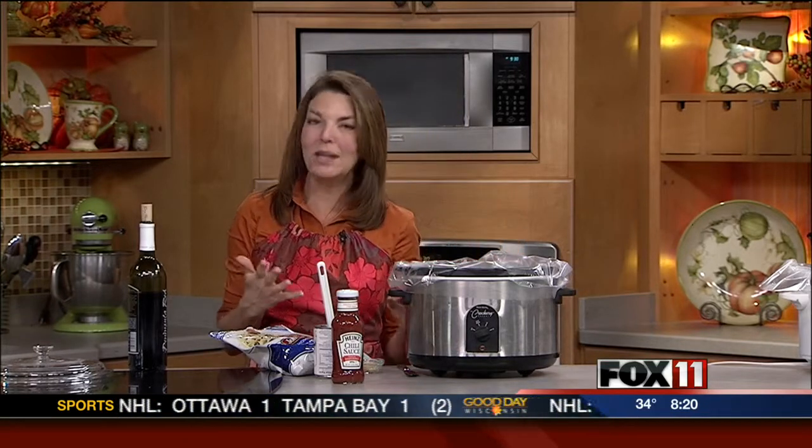Hey everybody, need a really quick last-minute appetizer perfect for the big game or if you're having a holiday party? I have a winner. These are always a hit, and whenever you're doing a party or get-together, especially when it's cold outside, I like to do a mix of both cold appetizers like a veggie and dip platter and things like that, and warm appetizers too.